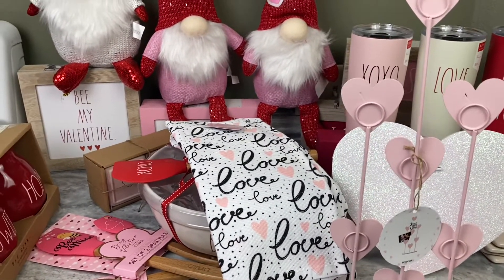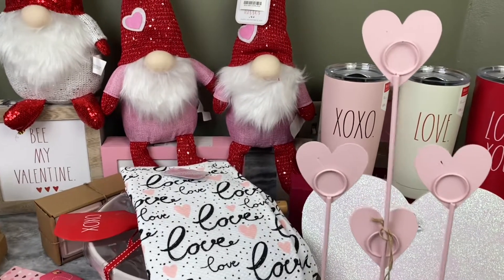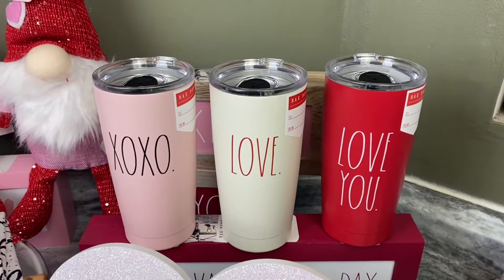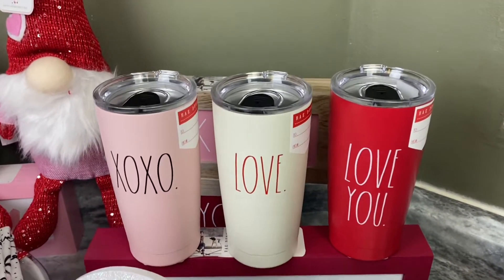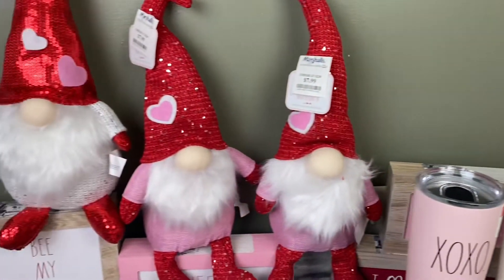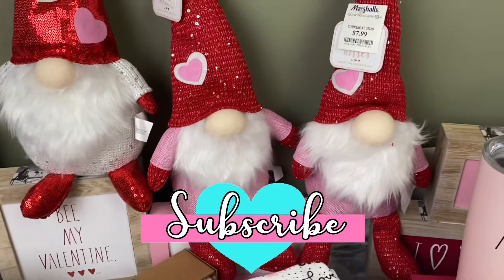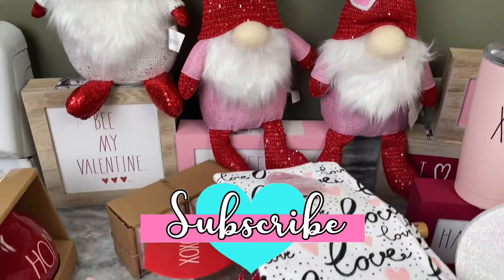If you already want some Valentine's decorations, don't forget to hit up your Marshals, your TJ Maxx, your HomeGoods now — because if you wait till after Christmas they are going to be gone! Thank you so much for watching, love you, don't forget to subscribe. We love you for watching, bye!